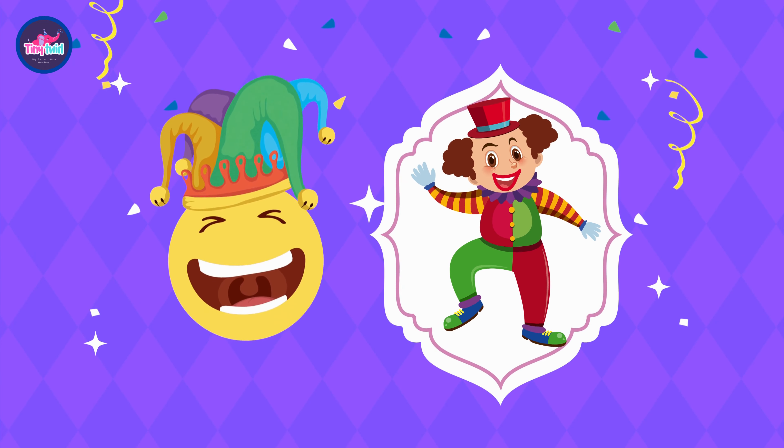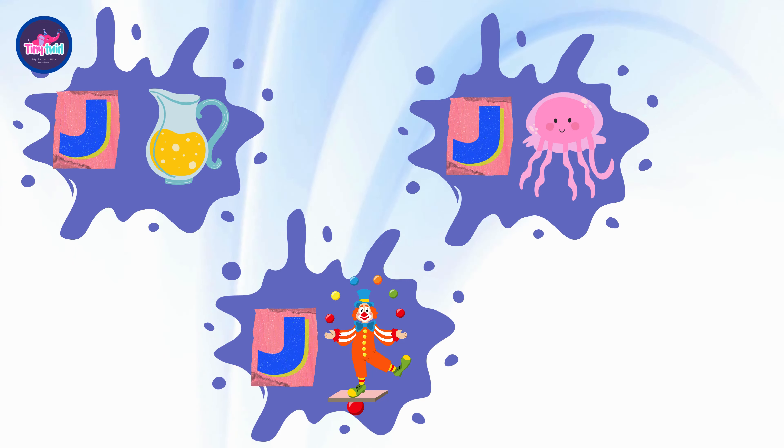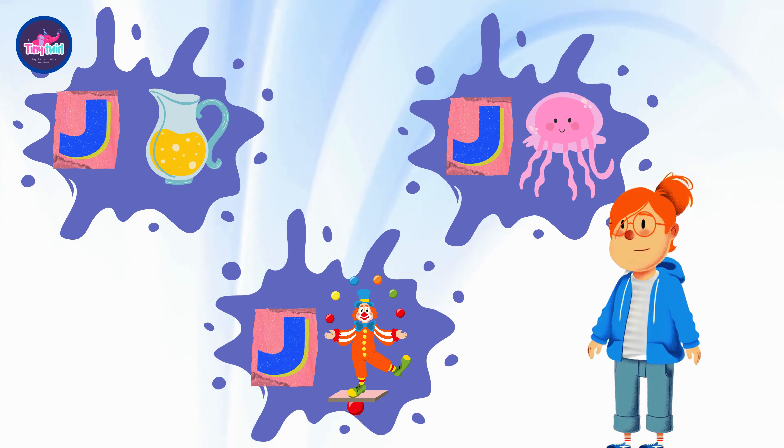J is for joker. Look at the playful joker making everyone laugh. Let's laugh like a joker!